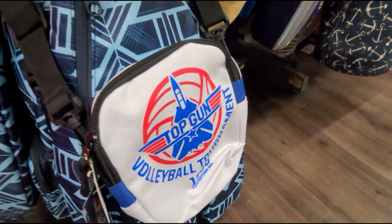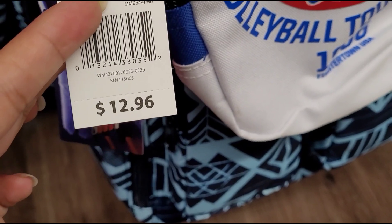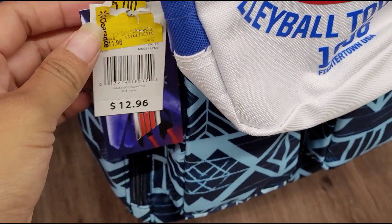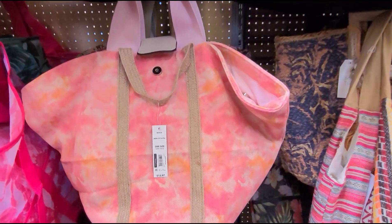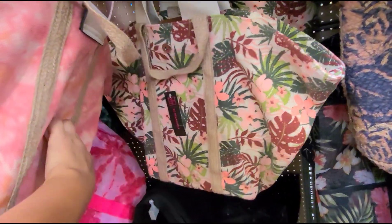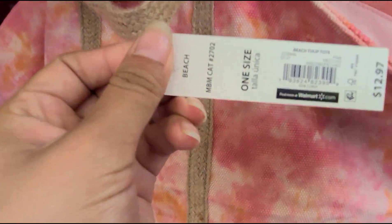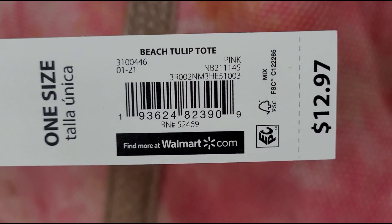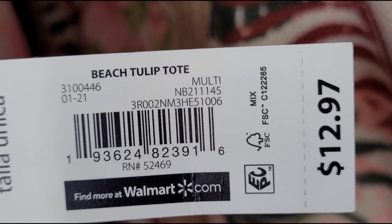I also scanned this one that says Top Gun. It has a clearance sticker of five dollars, was $12.96, but it's ringing up for just one dollar. I found more here in a different color — they're beach bags and they are all ringing up for $3.50. Check your Walmart and hopefully it's the same price or cheaper.